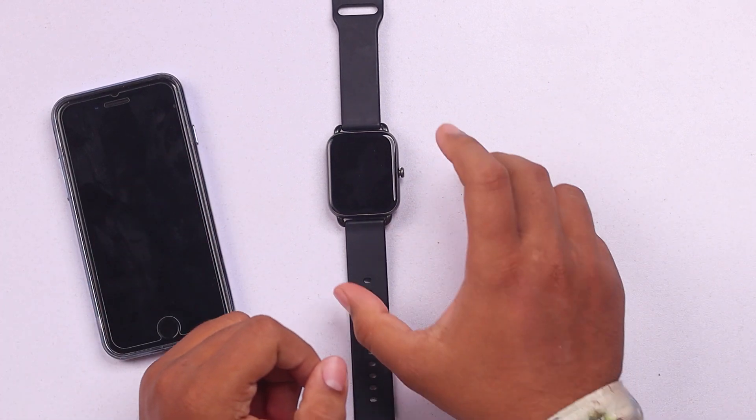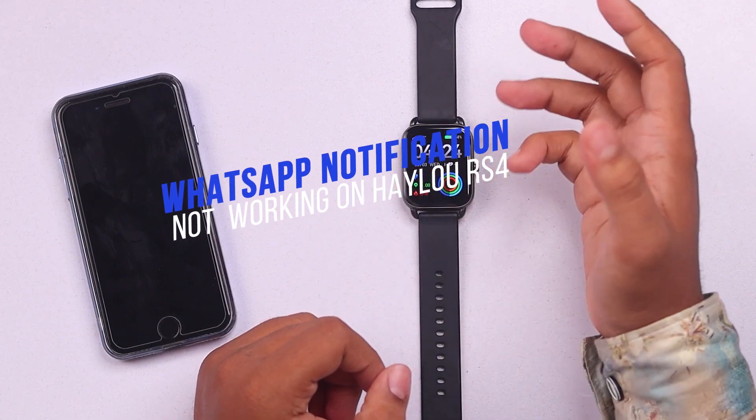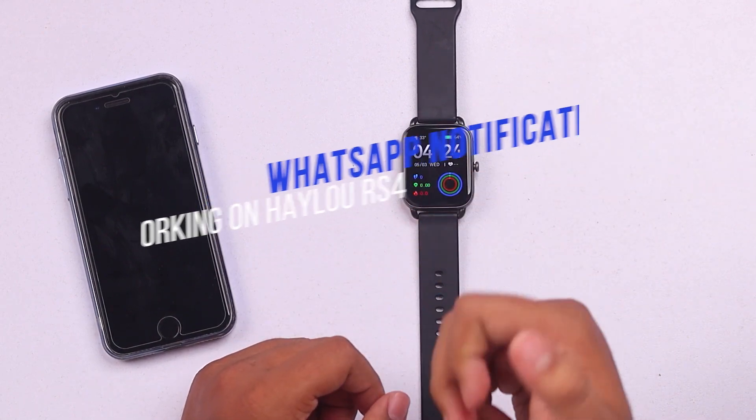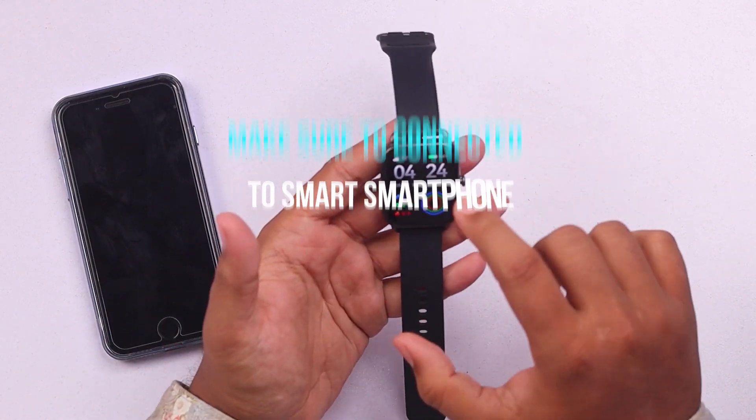Hey guys, welcome to another video. We have the Halo RS4 here. If your Halo RS4 is not giving you WhatsApp notifications, this video will help you get it fixed. In order to get WhatsApp notifications, make sure it's connected to a smartphone.